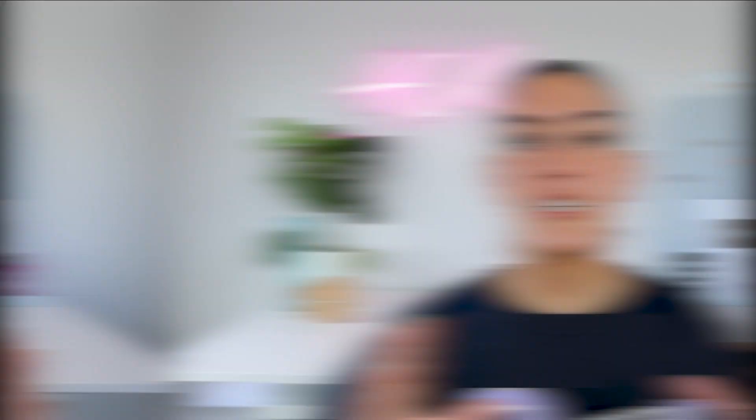Today's video is sponsored by Squarespace. For everything from websites and online stores to marketing tools and analytics, Squarespace is the all-in-one place that does it all. Head to squarespace.com/healthcoachkate to start your free trial today.